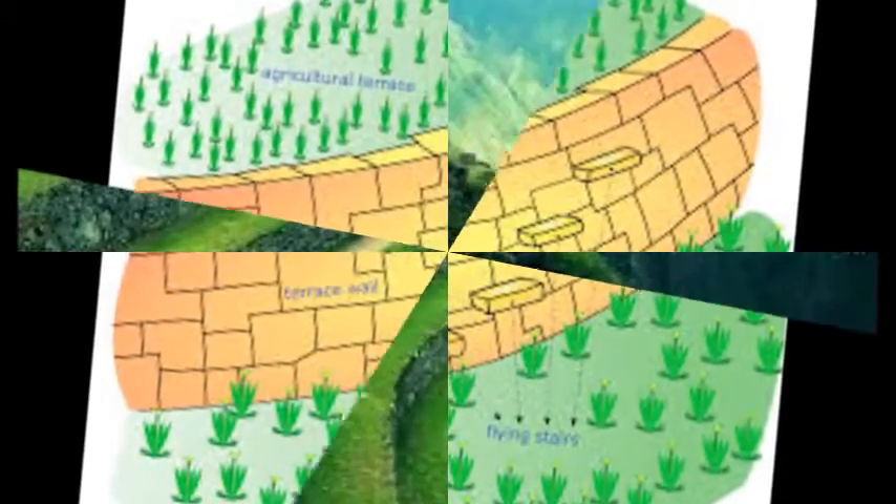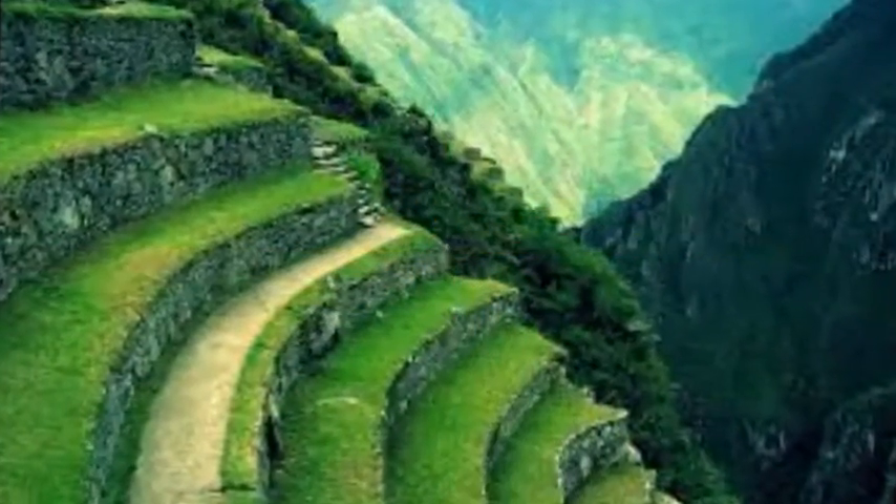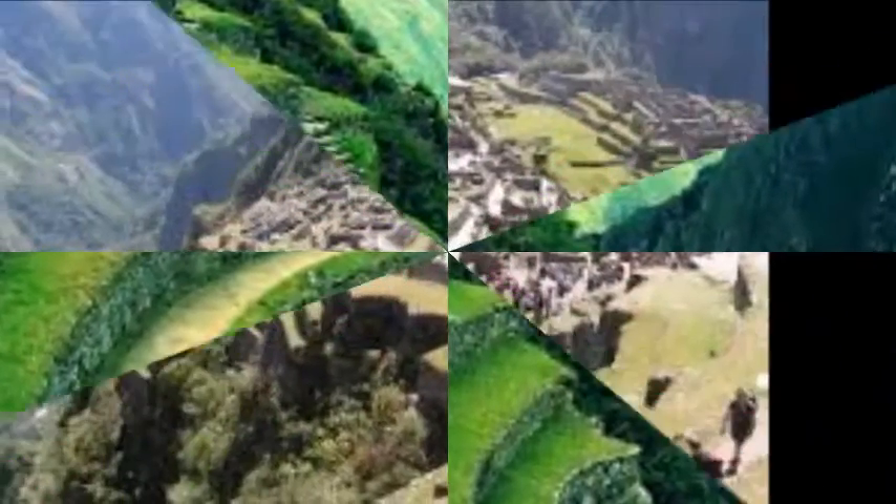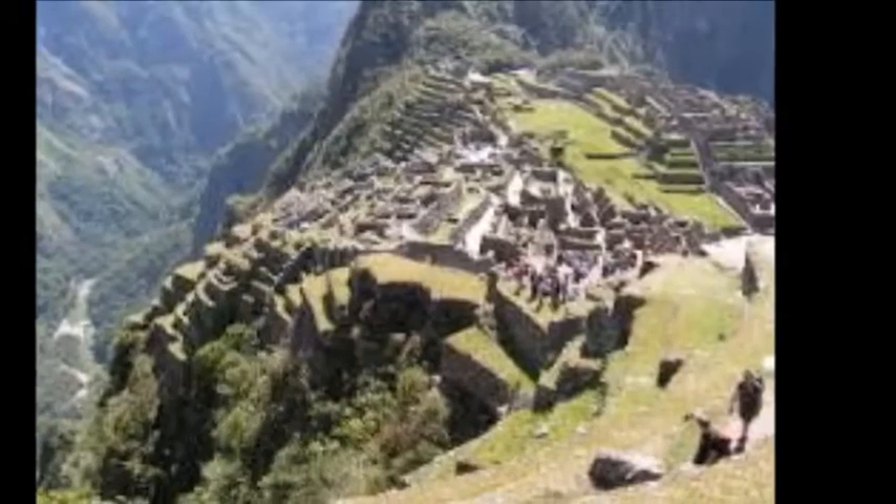Machu Picchu was built on a slope, and without the proper building methods — or more importantly, without this efficient irrigation system — Machu Picchu would have slid off the mountain.